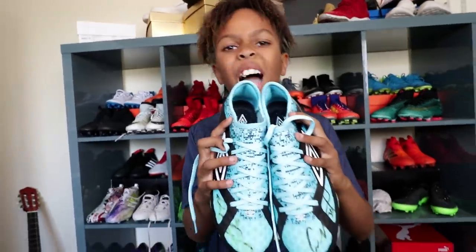Now onto my one and only pair of Umbros. These boots are signed by West Ham's player McAlarney Antonio.